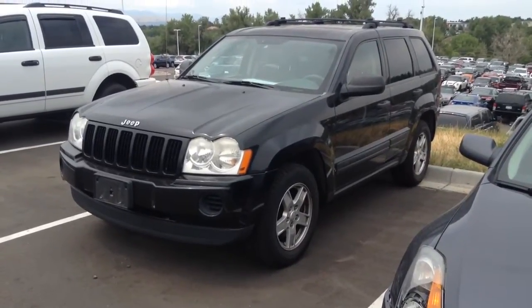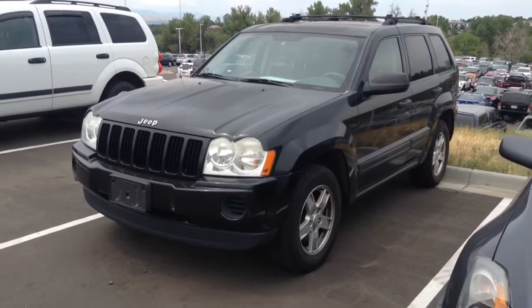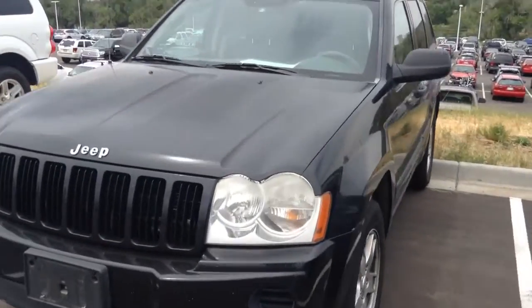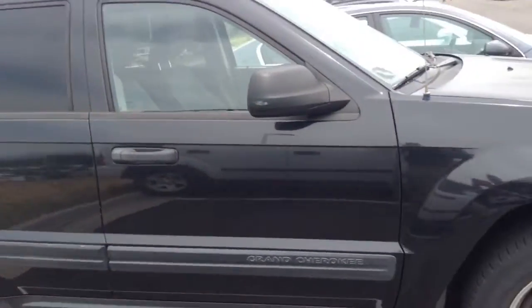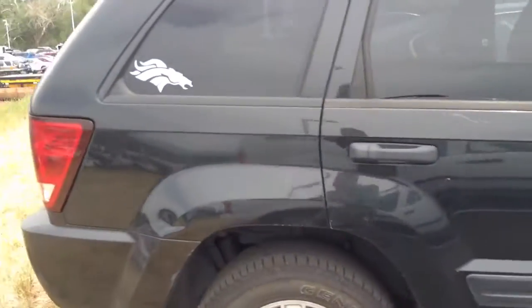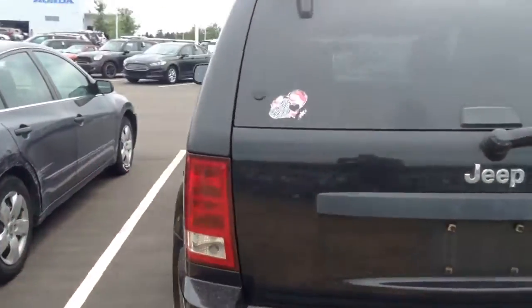Teresa, option number two: we have a 2005 Jeep Grand Cherokee Laredo as well. I'll do a quick walk around for you. Body looks in good condition. Tires look in good condition. So this vehicle's looking good.